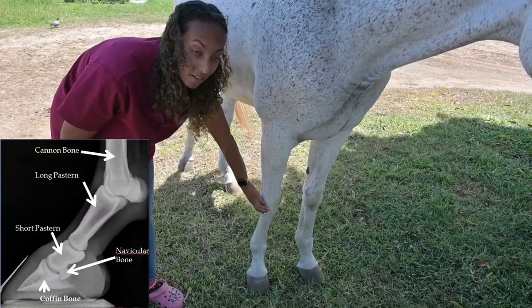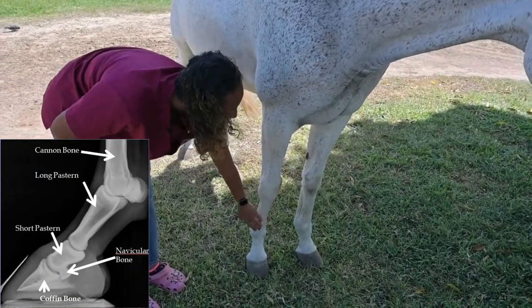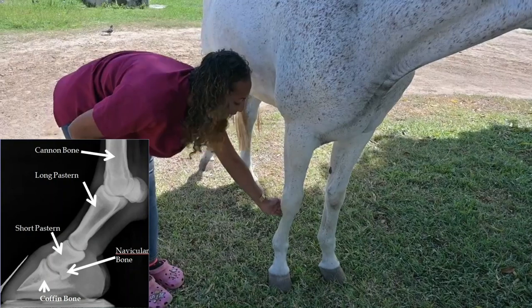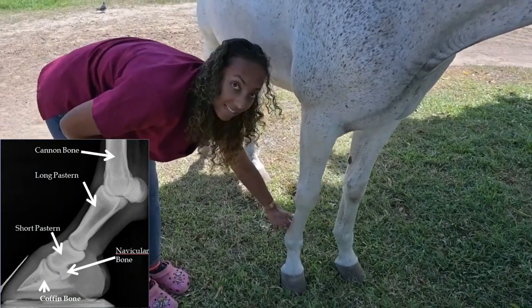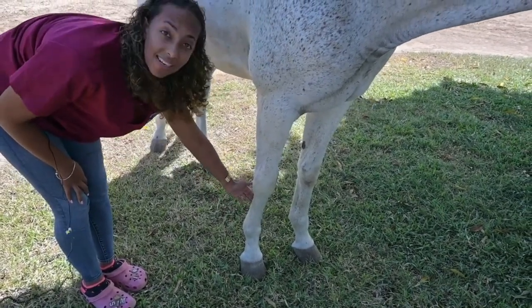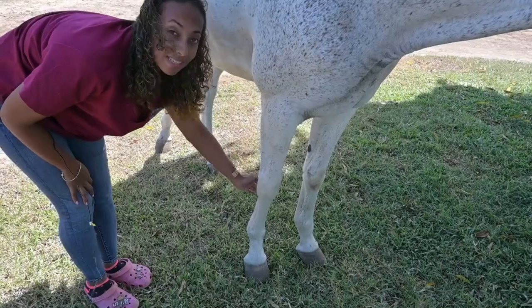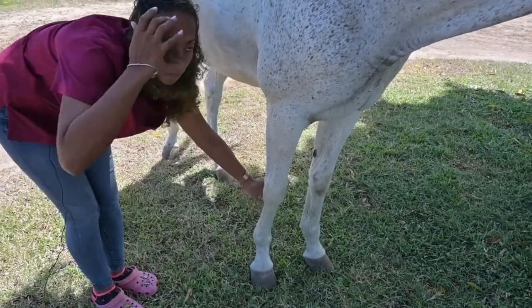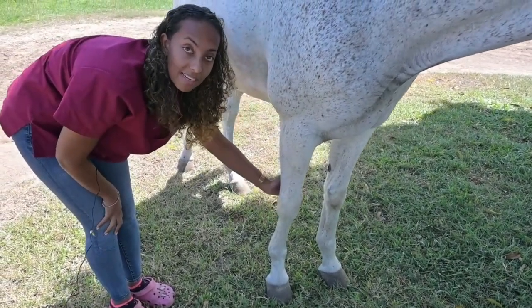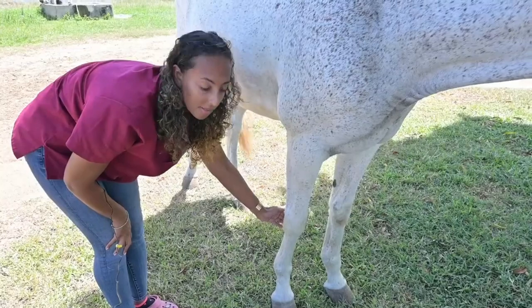Coming down from the knee or the carpus, we have our shin in the front. This is the cannon bone, commonly called the shin, and we tend to have a problem with bucked shins in this area. Behind the cannon or the shin area you have a lot of important tendons that support the fetlock joint. What can happen here is that they tend to be strained and swollen, so you need the right kind of management program for racing a horse that has damage to this area, because it tends to follow them through their career.